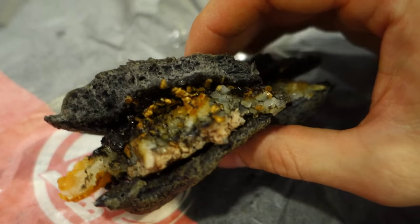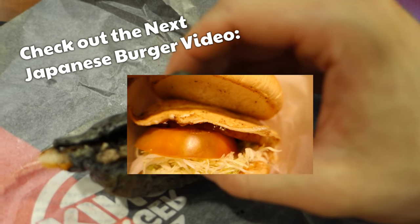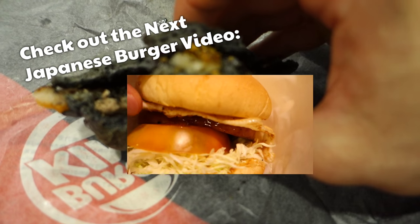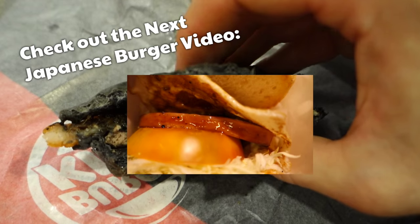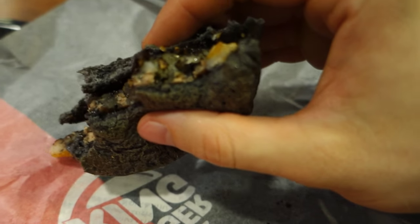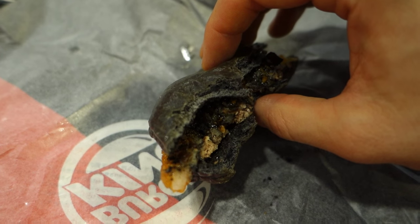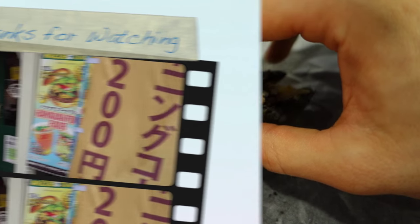Anyway, if you want to see some more Japanese burgers then feel free to check out my next video — I got the link in the description box. In that video I cruised on back to Freshness Burger and tried their Spam Burger along with their pineapple barbecue burger. As always, thanks for watching this video — why don't you leave a comment and let me know what you think.